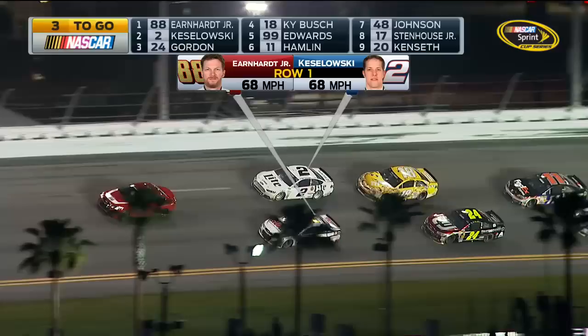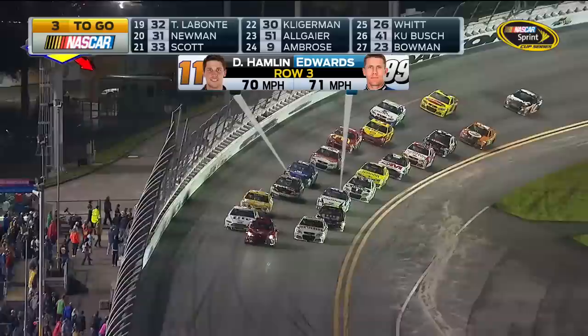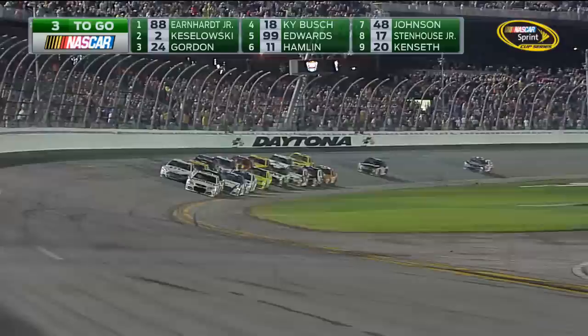Now right behind them: Jeff Gordon the 24, Kyle Busch in the 18 coming from one lap down, Carl Edwards and Denny Hamlin, Jimmy Johnson and Ricky Stenhouse, Matt Kenseth and Kevin Harvick are the top 10. And wins this year count more than ever — you win it, you might be in the Chase. Kelly Earnhardt Miller, Dale Jr.'s sister, looking on and here we go. Green flag — two laps. Dale Earnhardt Jr. gets to that restart box and he is gone.